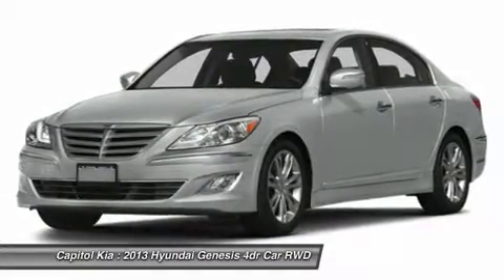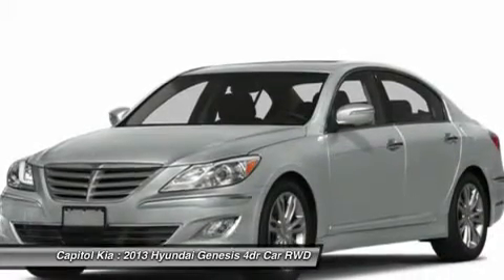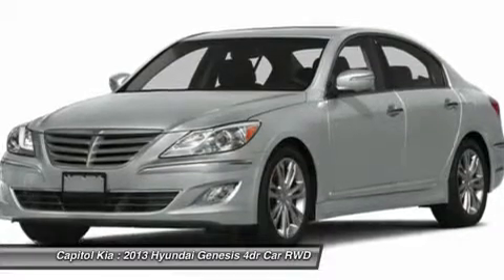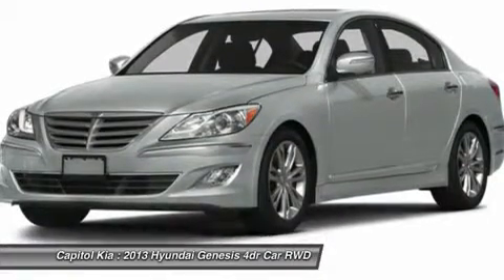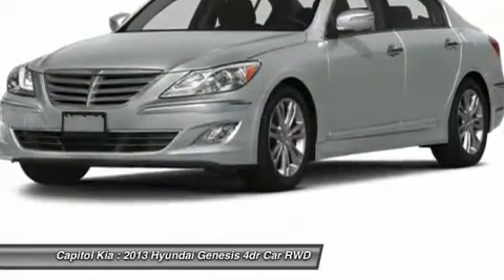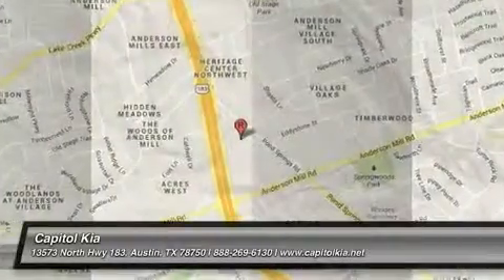The 5.0R Spec S has a 17-speaker sound system, rain sensing windshield wipers, and proximity entry. Strengths of this model include great handling and a powerful V8, very competitive pricing, lots of affordable luxury, and elegant, understated styling.